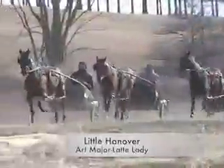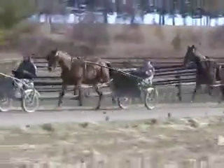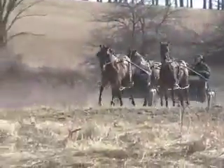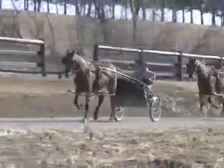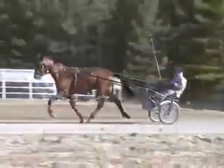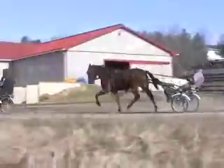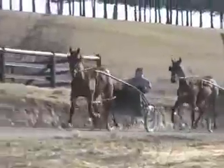Let's start off with Little Hanover, an Art Major filly, $120,000 out of Lexington. She's a nice filly — she was a first choice. She's always done everything right all winter. She got the gate very early when we broke her in and she's always kept up. She's very mature for a filly.